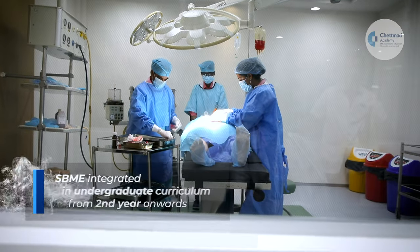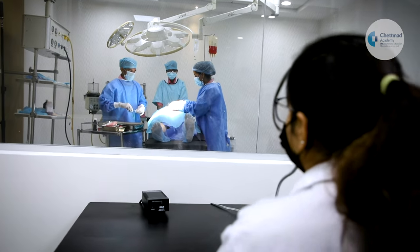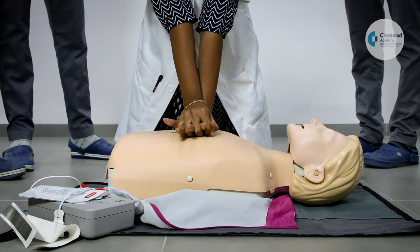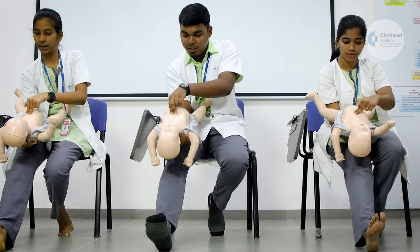Simulation-based medical education has been integrated in the undergraduate curriculum as early as the second year of undergraduate medical studies for teaching fundamental clinical skills and procedures. The postgraduate medical education is an even more worthwhile setting for simulation-based education, given the plethora of new skills, technologies and procedures that are introduced on a regular basis.